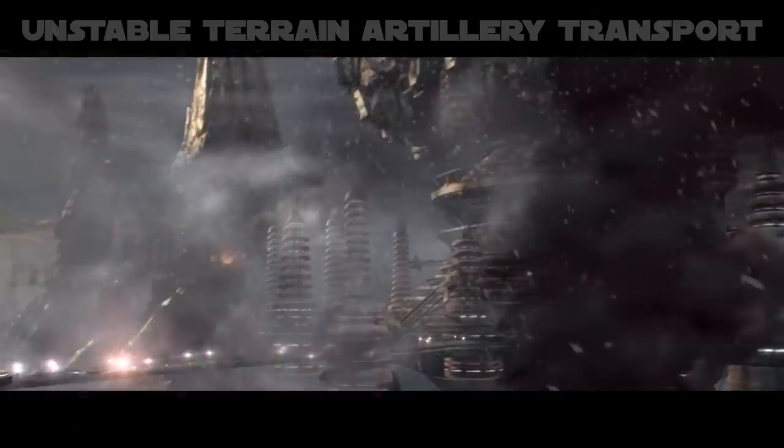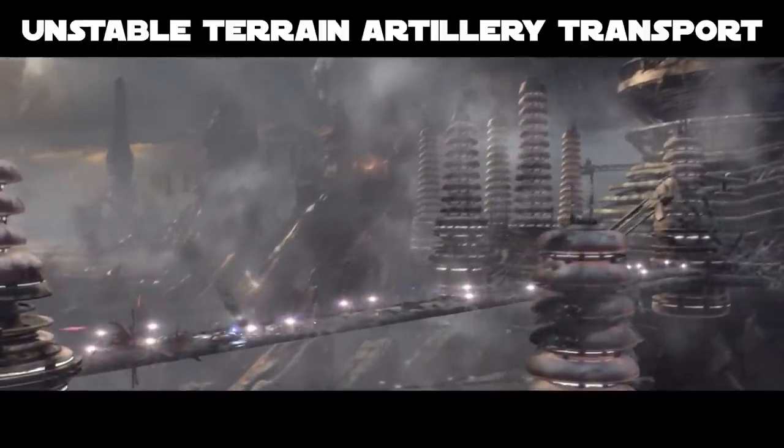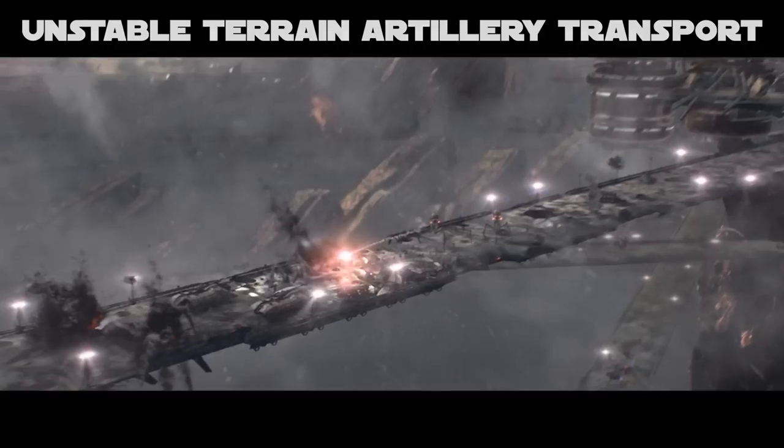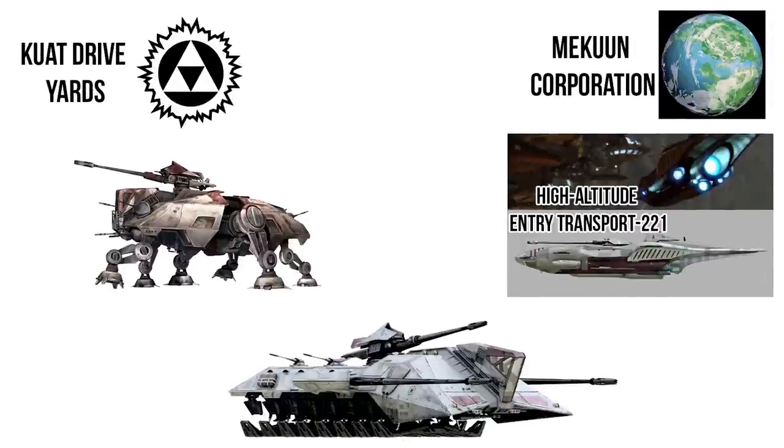The Unstable Terrain Artillery Transport, also called the Trident, was a vehicle born of necessity. It was a collaboration between two companies that allowed this vehicle to glide into the battlefront in the midst of the Clone Wars. Our old friends at the famous Kuat Drive Yards decided to work in tandem with the engineers of the obscure High Altitude Entry Transport 221 — the fine engineers over at Mikun Corporations.